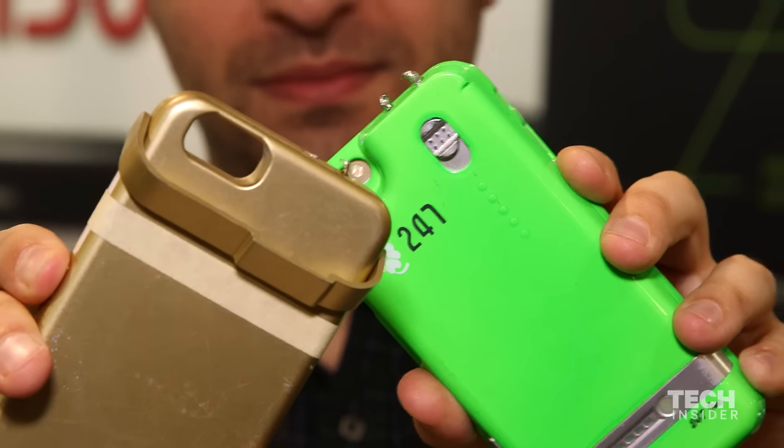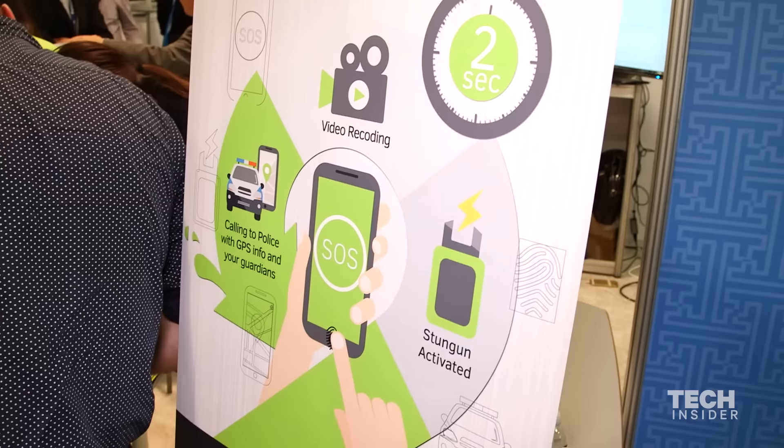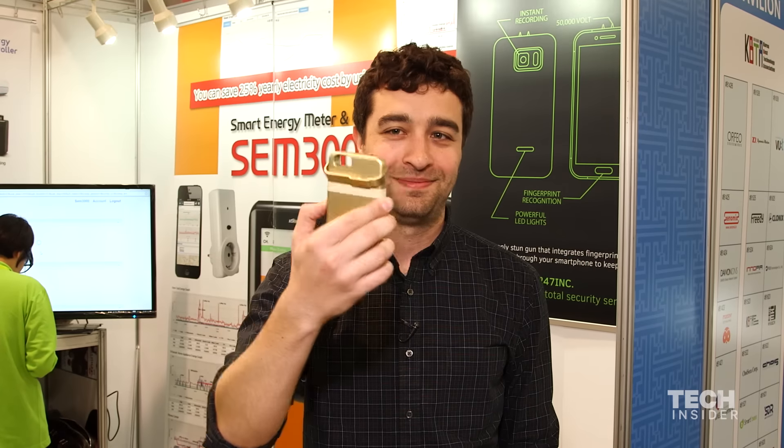This one is actually just a prototype, but eventually you'll be able to use it with Samsung Galaxy phones and the iPhone. It's pretty crazy.